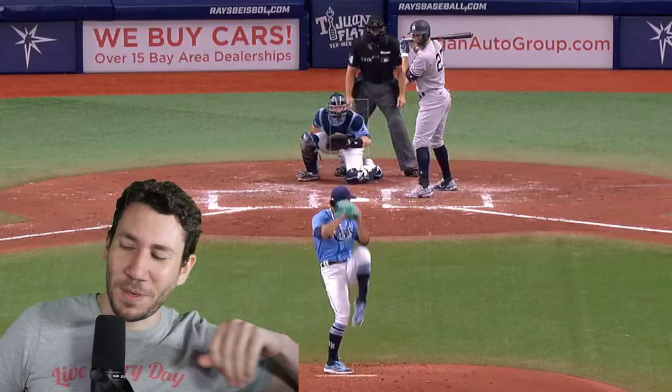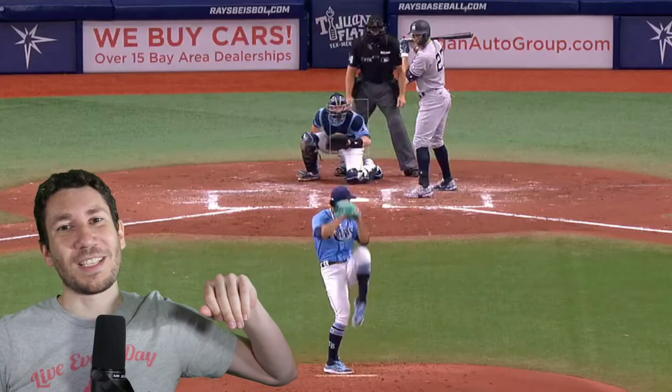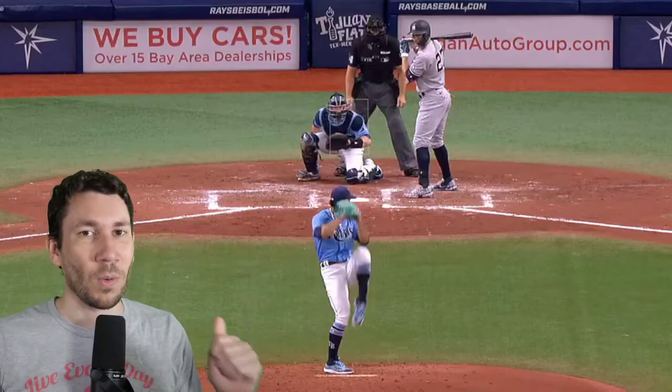Welcome to another Pitcher Video Breakdown. My name is Nick Pollock. Today, we are going to talk about Luis Patino.